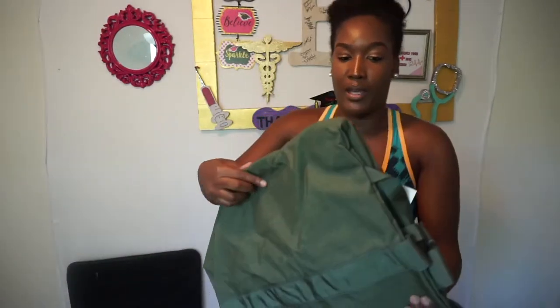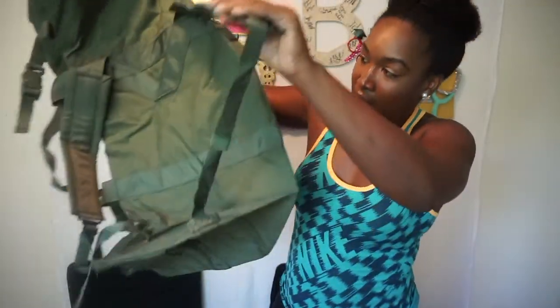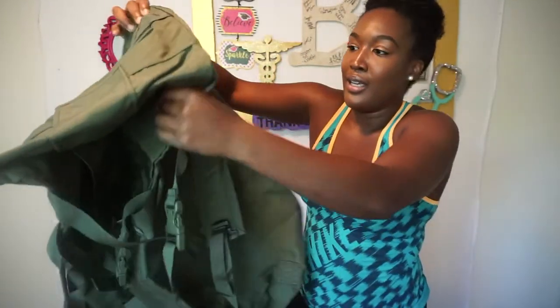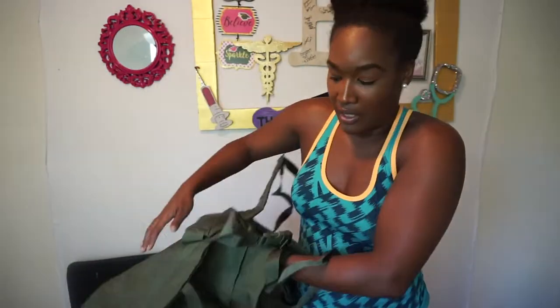They also had a green duffel bag on the list. I haven't seen one of these since I left basic, but this is actually a pretty nice one — it has the shoulder straps. I heard this is needed, so I need to pack that.